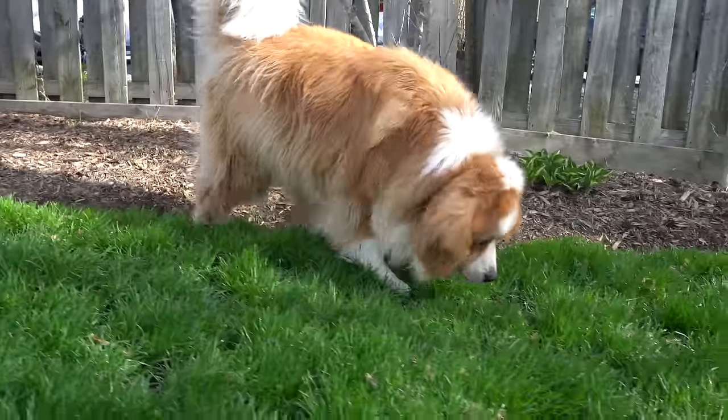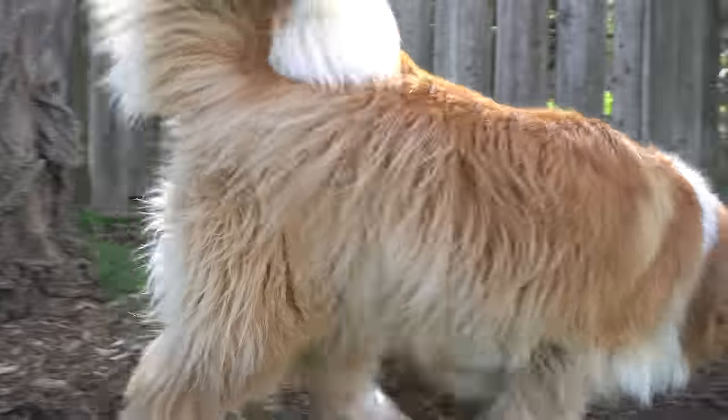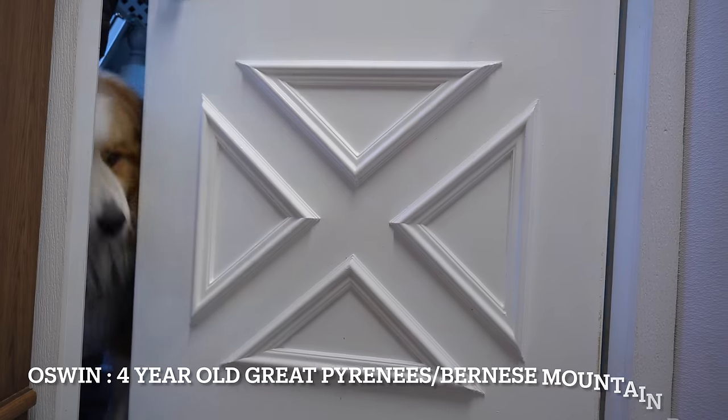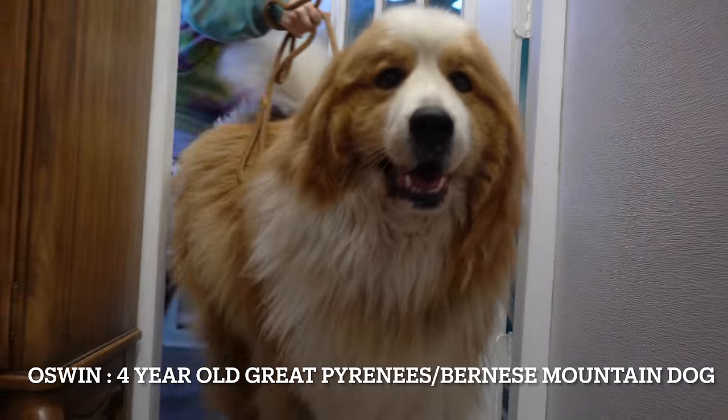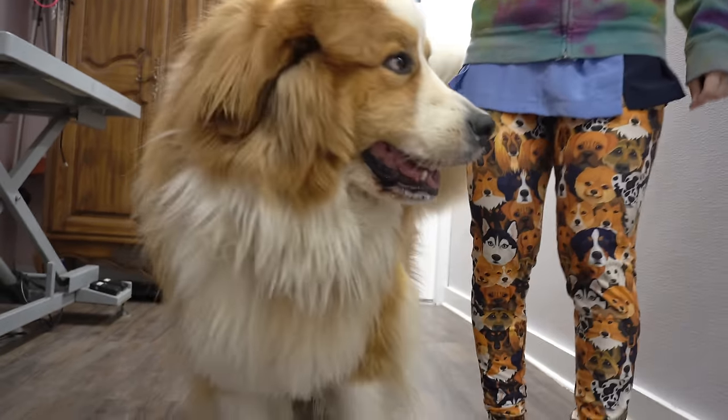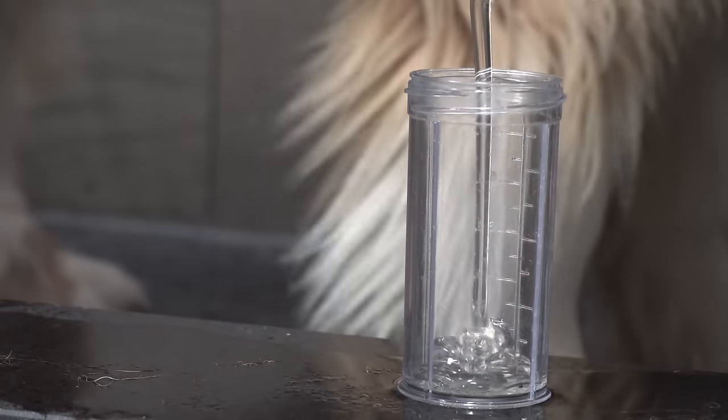Sometimes I have the pleasure of meeting famous dogs from my childhood. This is Clifford the Big Red Dog, more formally known as Oswin, and he's a four-year-old Great Pyrenees and Bernese Mountain Dog mix. Make sure you stay tuned to the end of this video because it's going to be an epic transformation.